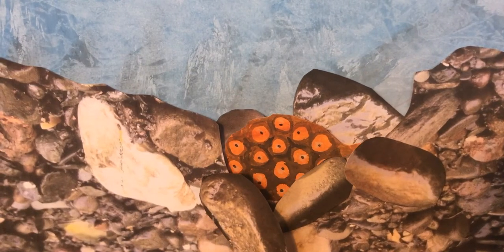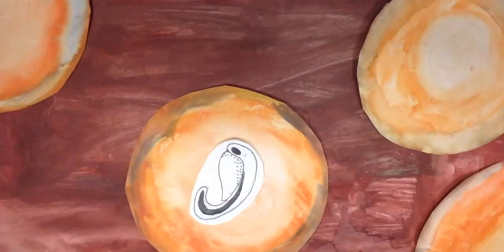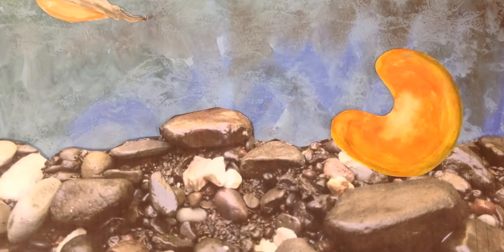These eggs will take about two months to fully develop. The newly hatched trout are called alevins and live in the gravel feeding off the remaining yolk sack that is attached to their body. When these alevins become fry, they emerge from the gravel and move towards light.